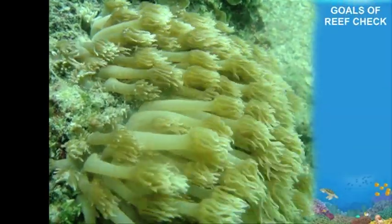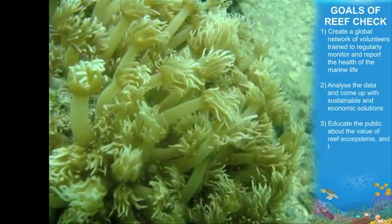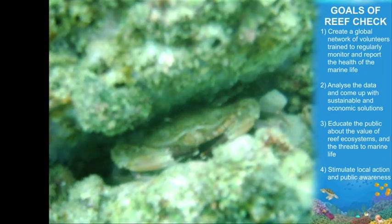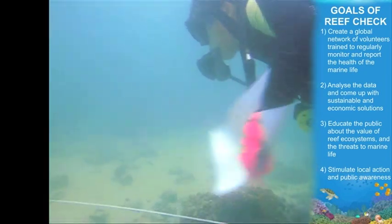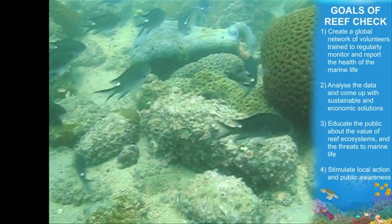Reef Check is, as the name implies, it checks the reef. But it's not only the reef — it's also about the coral, the fish and also the invertebrates. It aims to do four things, including monitoring, data analysis, and also education and increasing public awareness. For example, we collect the data on the fish and on the abundance and species diversity of the areas.